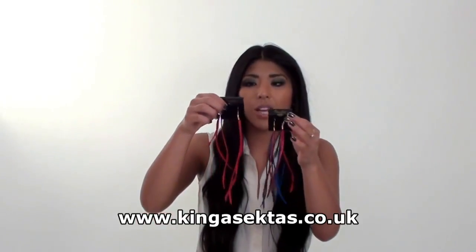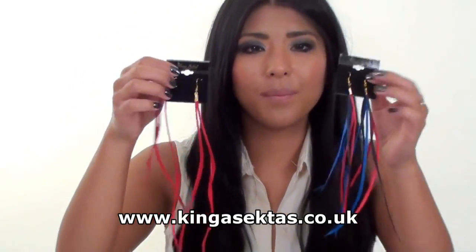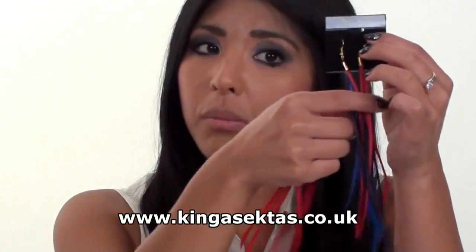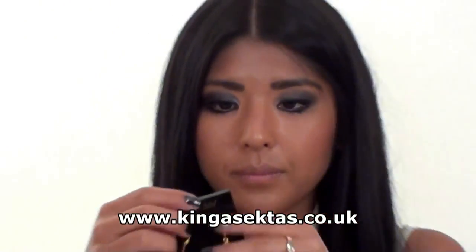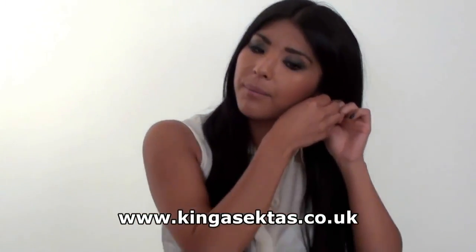Okay, so this is the Japanese Satin Bird earrings and they're both from the Heavenly Bird collection. We do them in different colours — we do them in black, blue and red, or we can put them all together so that's a multi-coloured one, and then this is just the plain red. They're very light on your ears as well — I'll just try them on now.